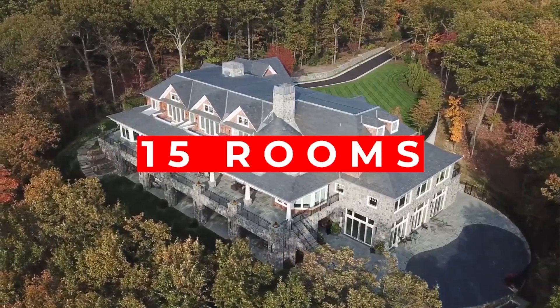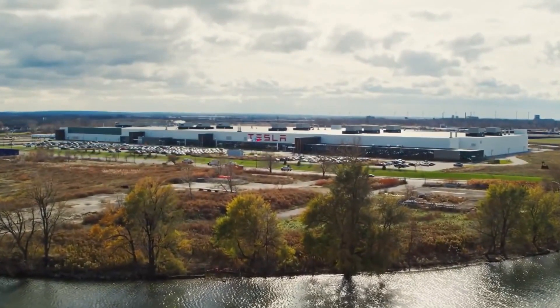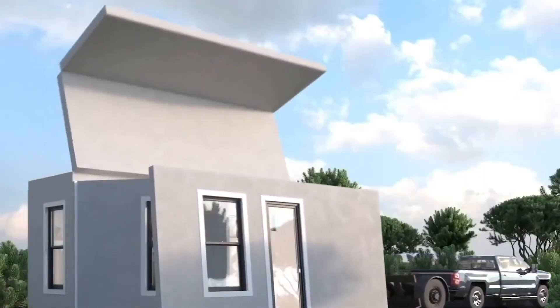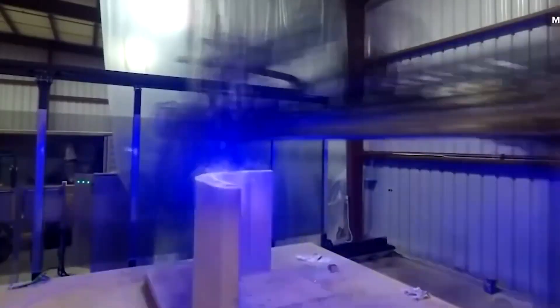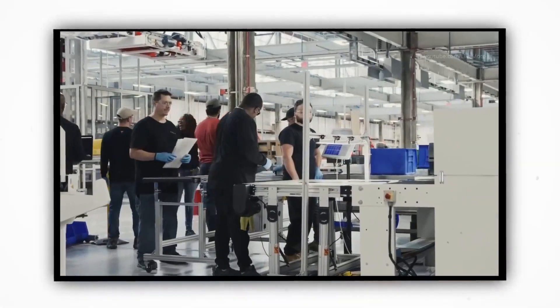A home with 15 rooms is unnecessary if your family is only 4 people. Tesla homes are constructed in factories and folded before being transported. The main building components are steel, concrete, and EPS foam. The house's exterior is composed of hardwood. Years of prototyping were required to determine which materials would not deteriorate.